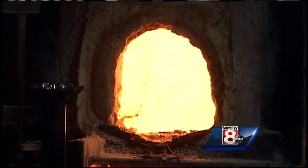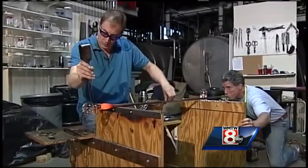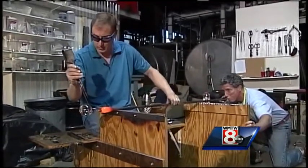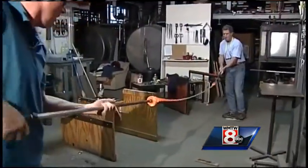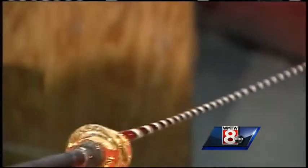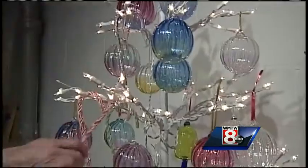These days Coombs rarely works alone. During the holidays especially, Coombs works side by side with fellow glassblower David Jacobson. Together they mold the ornaments and stretch the long strands of molten glass, which ultimately get cut into those holiday candy canes.